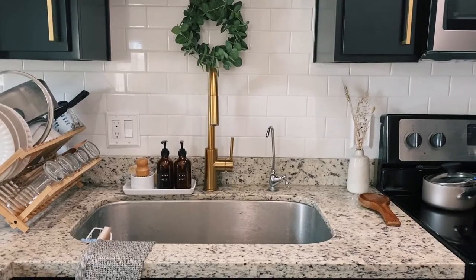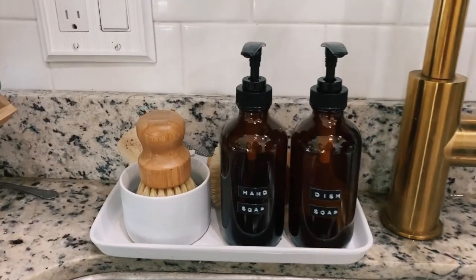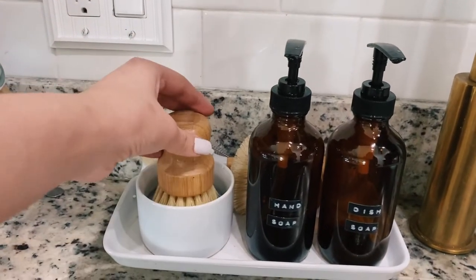The next alternative that you can use is a wooden brush. This is a dish wooden brush and they're so cute to have on your dish sink. I'll show you a picture of what mine looks like — right here, this is how it looks.